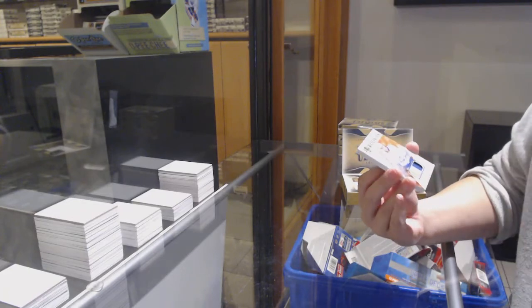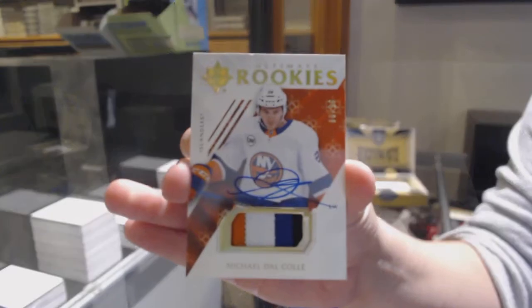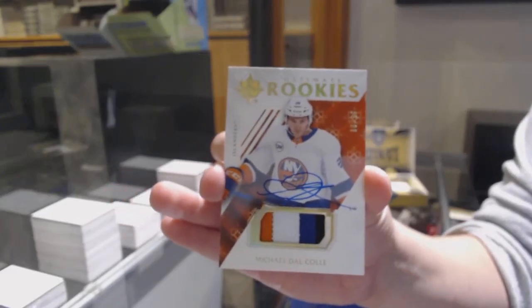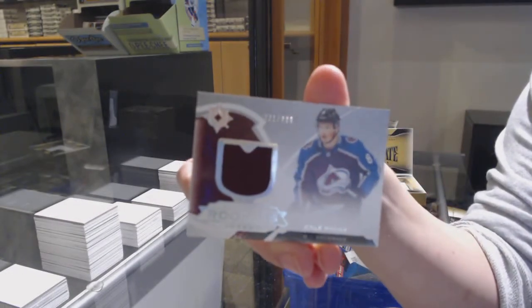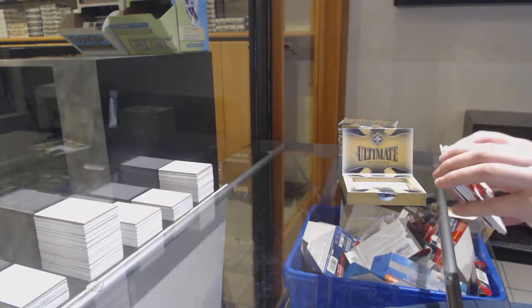We've got an update from 18-19, number 99 — Rookie Patch Auto of Michael Del Cole for the New York Islanders. And a rookie jersey of Cale McCarr for the Colorado Avalanche, number 2399.